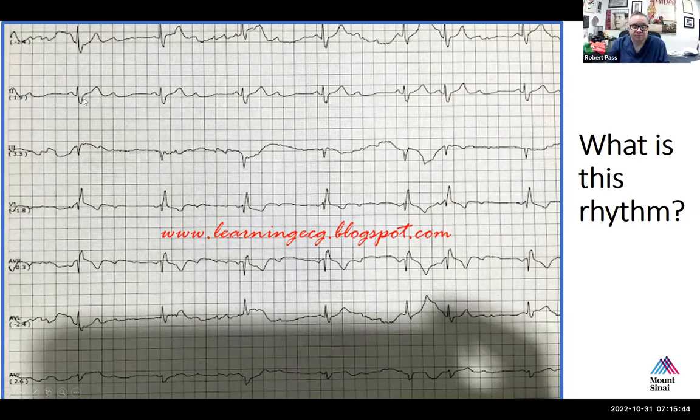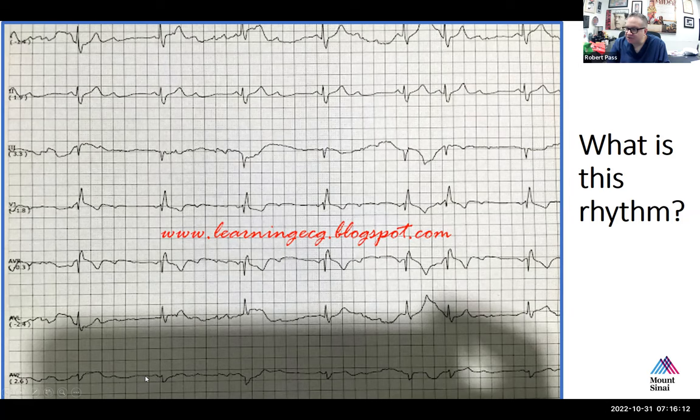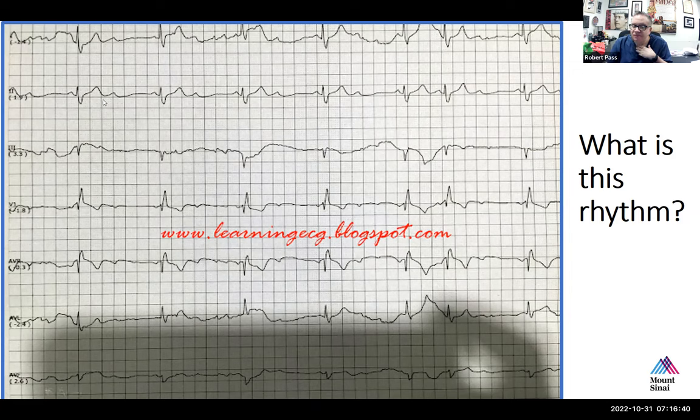Is this sinus rhythm with normal conduction? I'd say no. We have upright P waves in leads I and AVF, so we're in sinus rhythm, but we're not conducting one-to-one. It looks like one P wave conducts and the one after does not — two to one. So this is two-to-one heart block. When people are in two-to-one heart block, that would be second degree. That's correct.